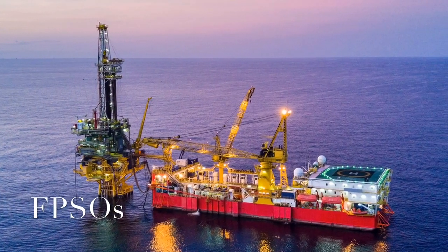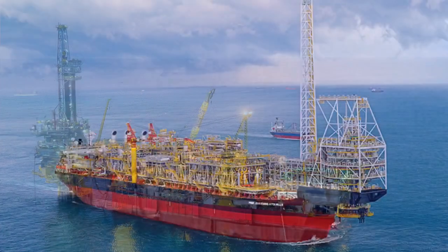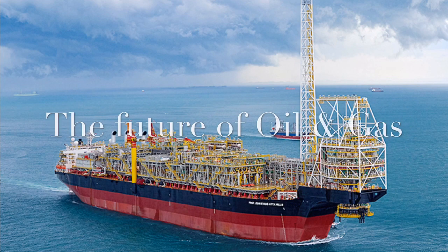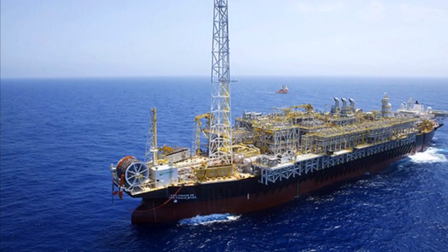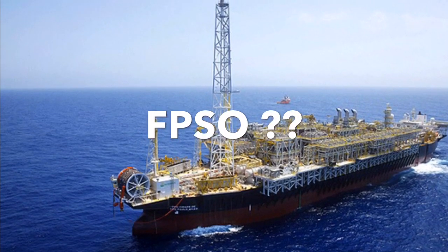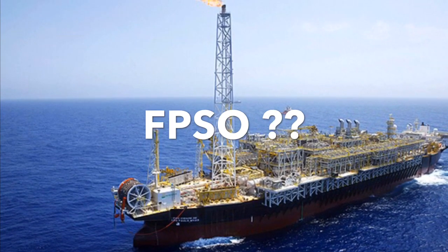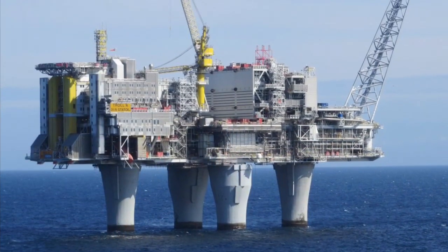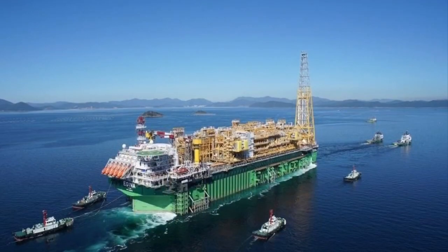Welcome to another new video. Let us talk about FPSOs and why they are the future for the offshore oil and gas industry. In this short video I will explain what FPSO actually means and outline what advantages there are compared to an offshore platform. So with no further ado, let us get right into it.